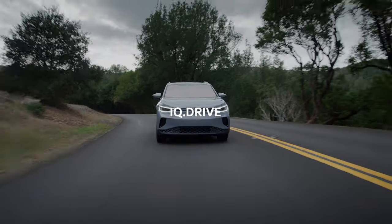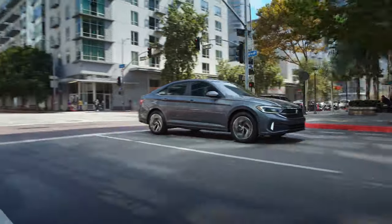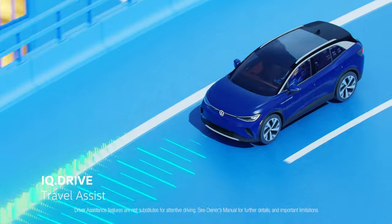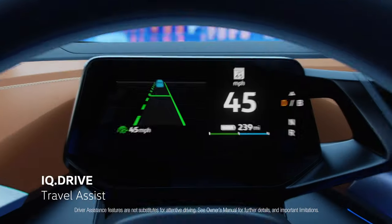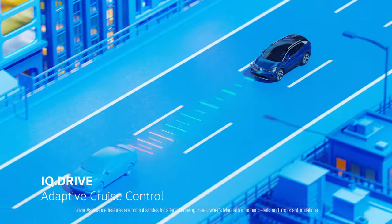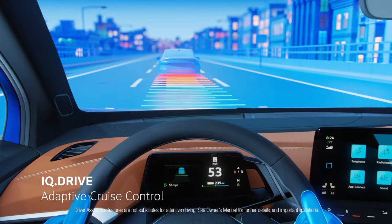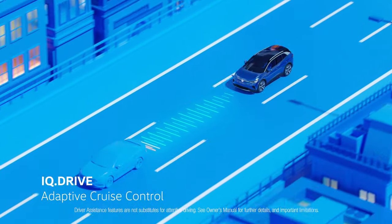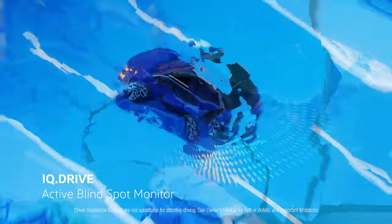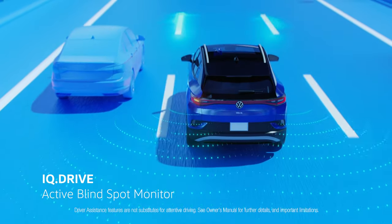Your new Volkswagen is also equipped with IQ Drive technology, which provides a number of safety-enhancing features to improve the driving experience. Travel Assist is a feature that combines adaptive cruise control and lane assist to provide semi-automated driving capabilities. The adaptive cruise control feature uses radar sensors and cameras to maintain a set speed while adjusting the distance from the vehicle in front of you. The active blind spot monitor uses sensors to detect vehicles in your blind spot and provides visual and audio alerts, helping you make safer lane changes.